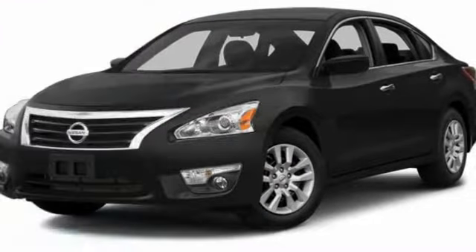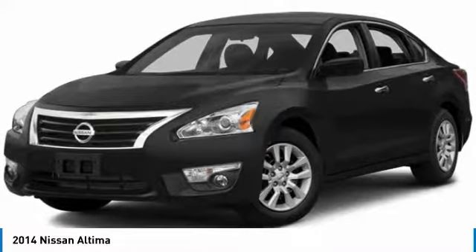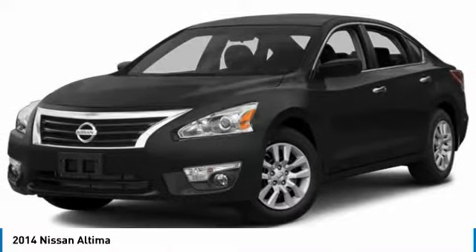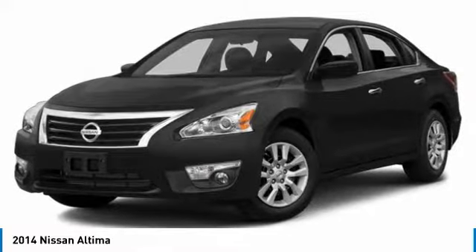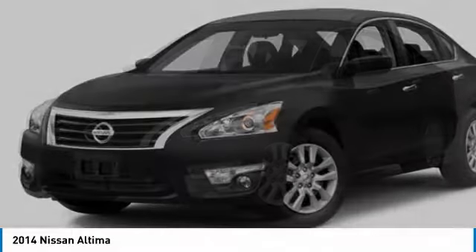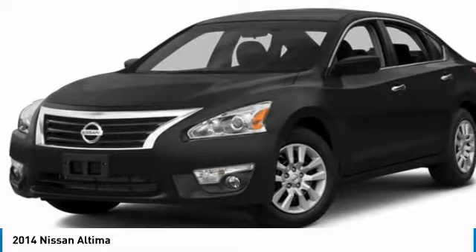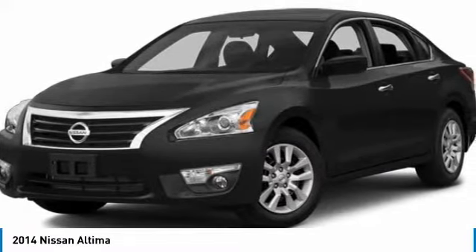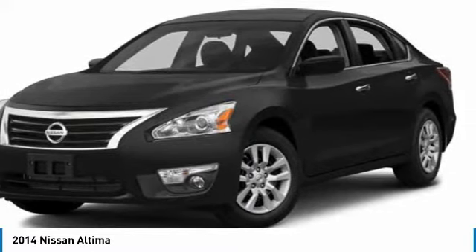Make a great choice today with the 2014 Altima. The Nissan Altima offers advanced features to make life easier, including push-button ignition which comes standard. Combine that with a powerful V6 or efficient four-cylinder engine, six standard airbags, and over 5,000 quality and performance tests, and you'll see the Nissan Altima is made to drive and built to last.